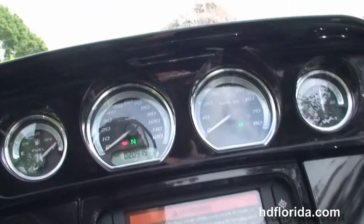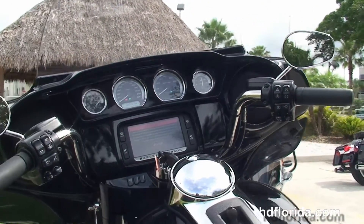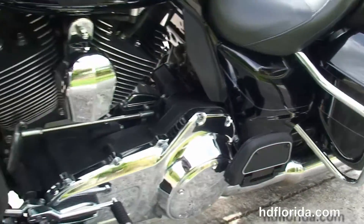Six-gallon fuel tank, and out front the gloss black fairing with high-visibility four gauges, Boom Audio 6.5 GT infotainment center, and the jukebox media compartment with USB connector.